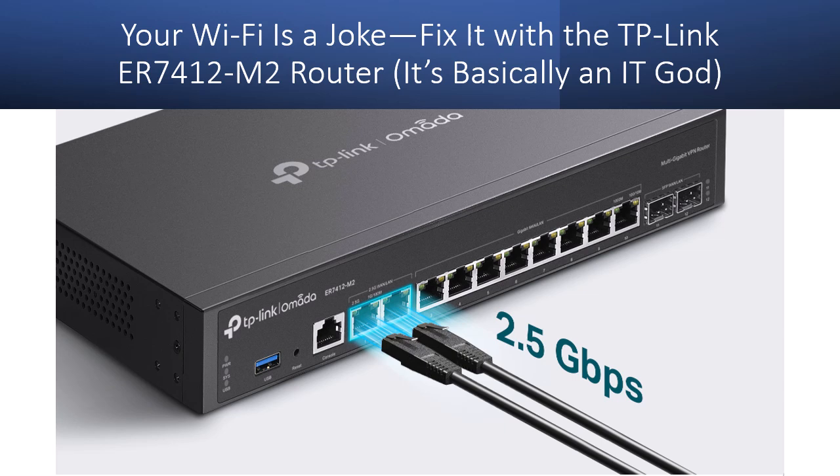Enter the TP-Link ER7412M2 — your silent, quad-core assassin. This beast is built for war. Quad-core 2.0 GHz CPU, 2x 2.5 Gbps ports, up to 11 WAN ports, and cloud-controlled domination via Omada. We're talking WireGuard, IPsec, SSL VPNs, and even USB LTE failover when everything else crumbles. This is more than a router — it's an elite-tier network war machine. Load balancing? Check. Deep packet inspection? Absolutely. IDS and IPS protection? Already watching your back. This isn't a fix. It's a transformation. It's the TP-Link ER7412M2, and it doesn't come to play.